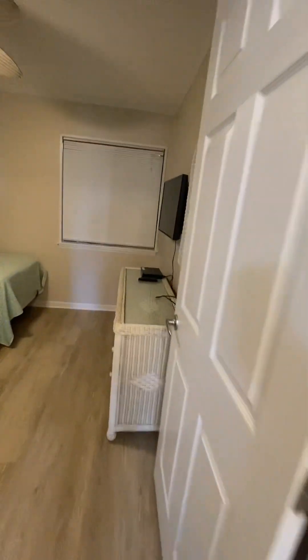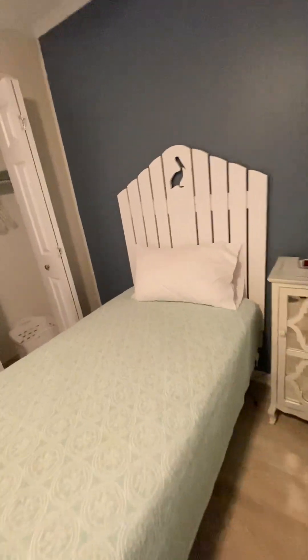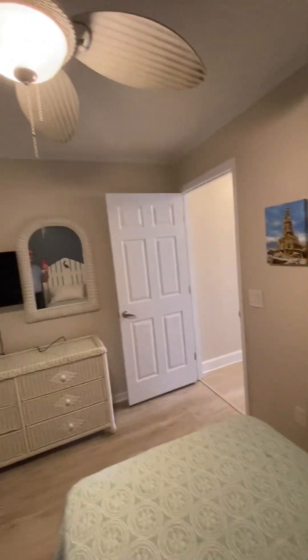The second bedroom, towards the front of the home, is set up with two twin beds. This room also has a standard-sized closet and ceiling fan.